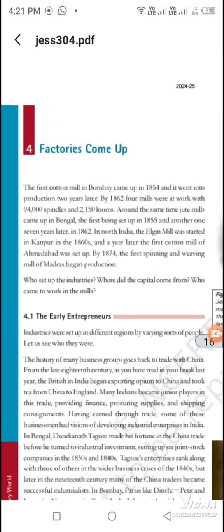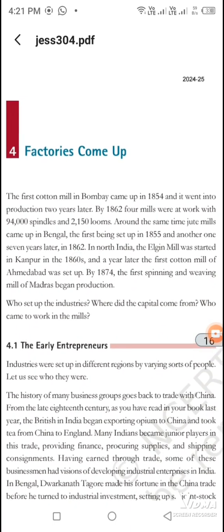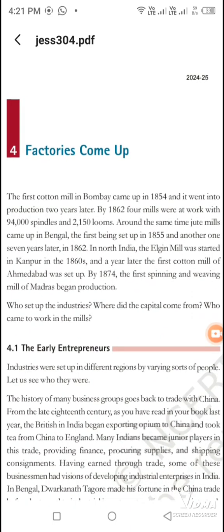Factories. How did the factories come from India? The first factory was built in 1854. In 1864, there were 4 mills and 94,000 spindles and looms.